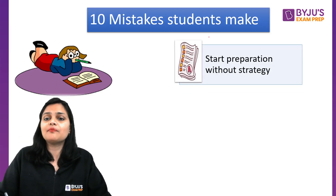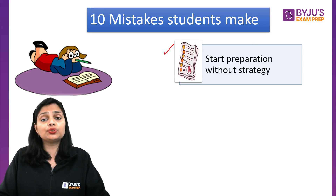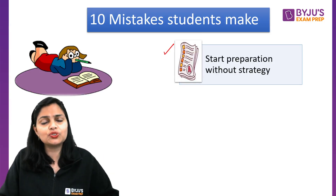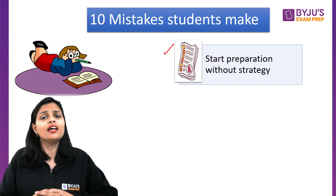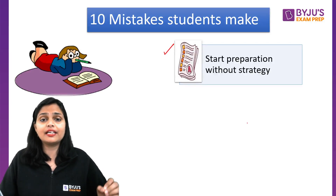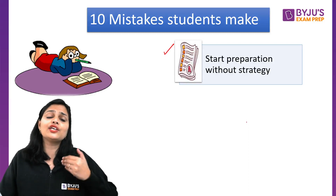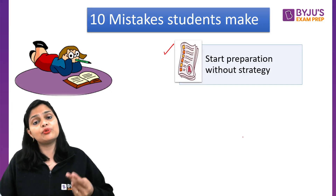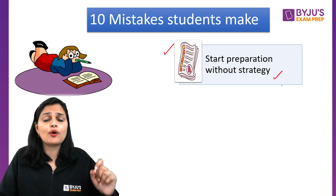First of all, the mistake is starting without any strategy. Usually when we start preparation, we have the syllabus and books and we just start without any proper strategy. We need to make a proper plan — covering one or two units per month — and make a proper unit-coverage schedule.